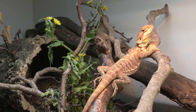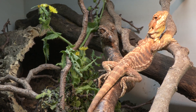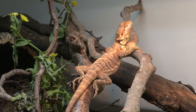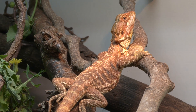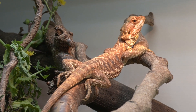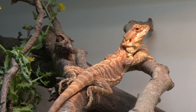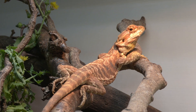We're giving bearded dragons that need a two-to-one calcium-to-phosphorus ratio pure phosphorus in the form of bugs, so we need to put calcium powder on those bugs. In the wild, they eat plants that have 20 times as much calcium to phosphorus, so their overall diet is naturally high in calcium. In captivity we have to get those levels right. With baby bearded dragons, plowing loads of protein into them also means their calcium needs may be five-to-one or seven-to-one.